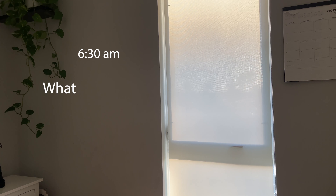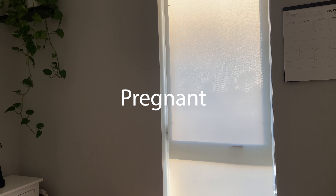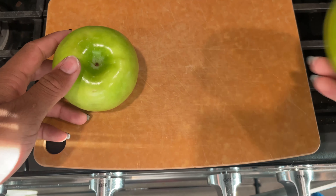Welcome back to my channel! This is a 'what I eat in a day' pregnant edition, and I'm really excited to film this video. I'm starting off with an apple cinnamon oatmeal.